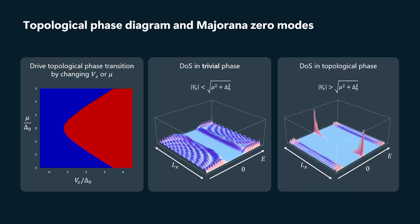But at the ends of the wire, we have these peaks in the local density of states right at zero energy, and those are our signatures of the Majorana zero modes. So that's schematic and high level. Now let's look at the actual devices that we've been experimenting with.